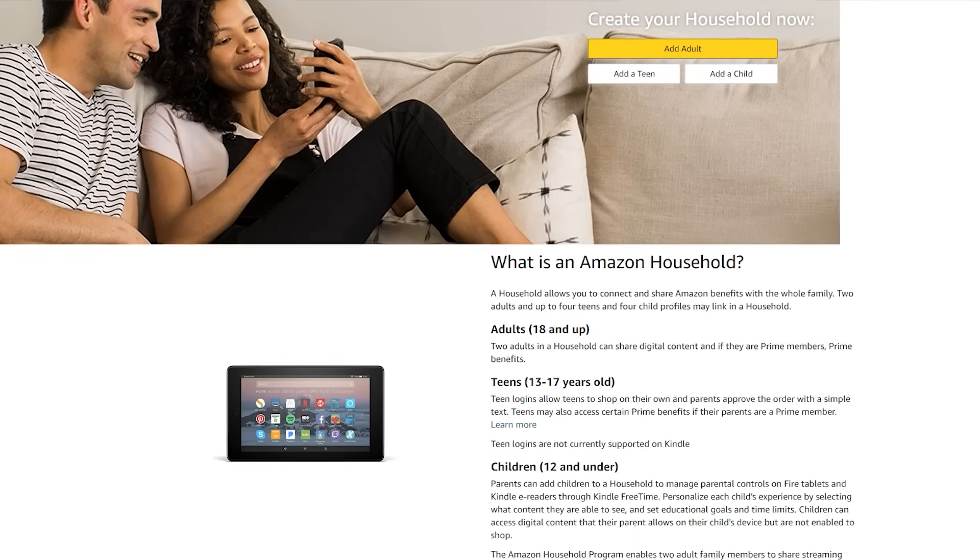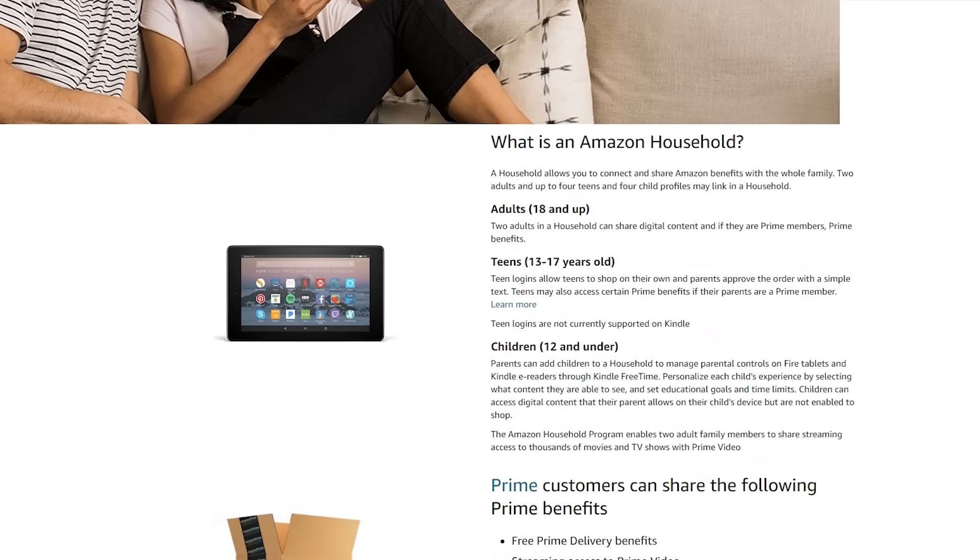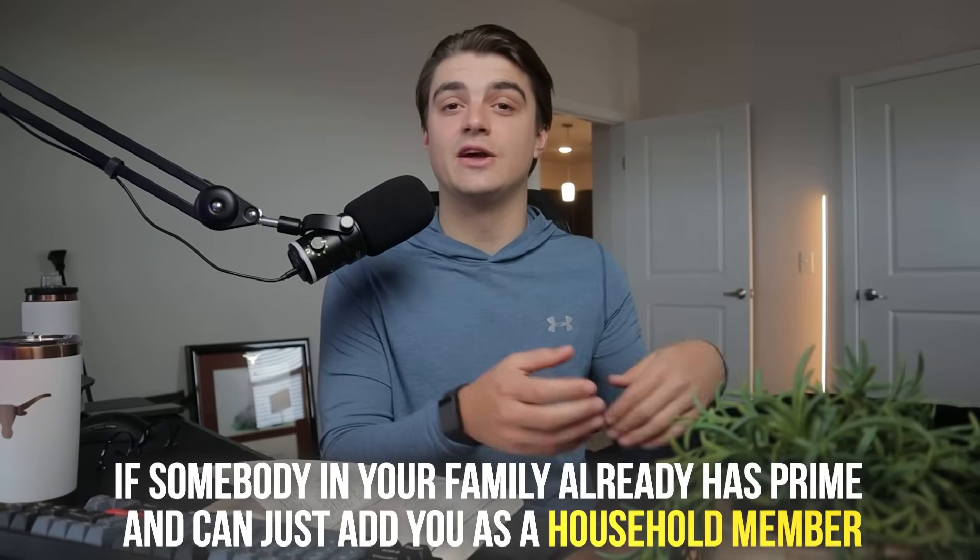There is a little hack about the Amazon Prime membership — the Amazon household feature. As an Amazon Prime account holder, you're able to add people to your household that can actually apply for these credit cards as if they have Prime themselves. That applies for the personal Amazon Prime card as well as the Amex Amazon Business Prime card. You're even able to double dip on these cards if you have somebody in your family you could add as a household member.